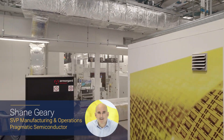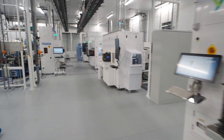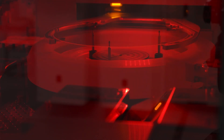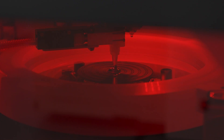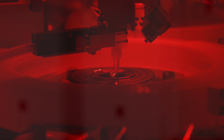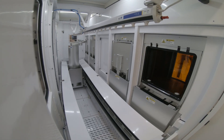We make very thin, very flexible flex ICs on 300mm wafers. We start with a 300mm glass wafer as a carrier, and on that we deposit a very thin layer of polymer. On that we build the rest of our integrated circuits. Our manufacturing process has been truly optimized to be as simple as possible, as low cost as possible, and as sustainable as possible.